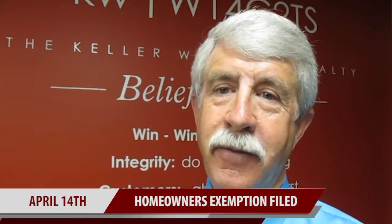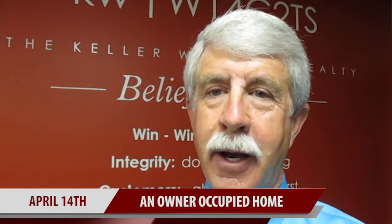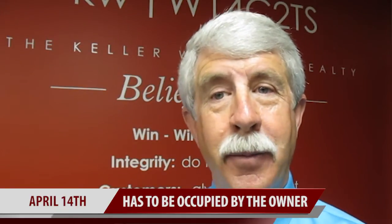April 15th, of course, is tax day. Well, April 14th is another big important day for us here in the state of Idaho — that is the date by which the homeowner's exemption has to be filed, and an owner-occupied home has to be occupied by the owner.